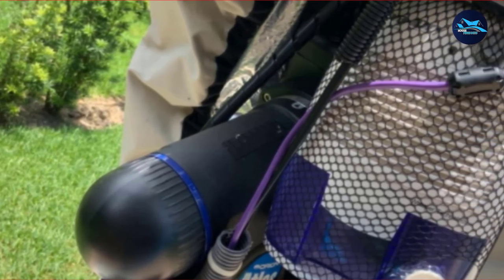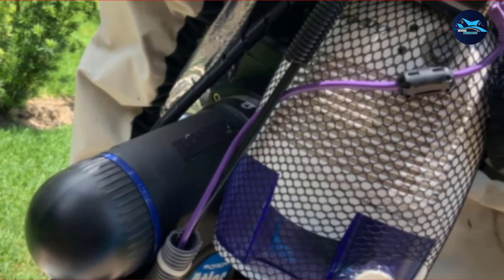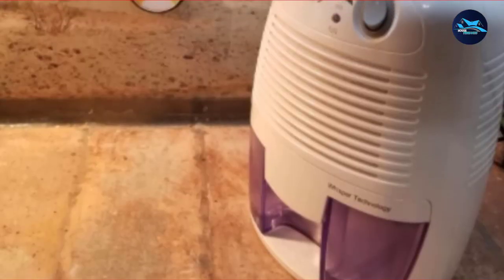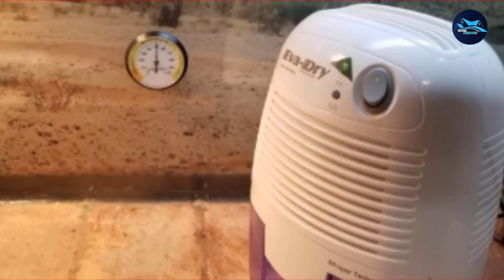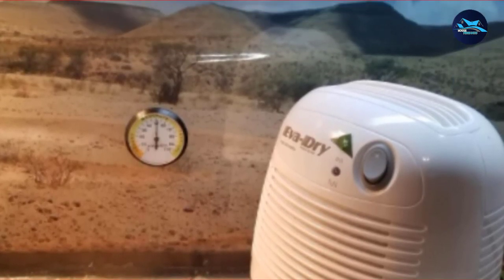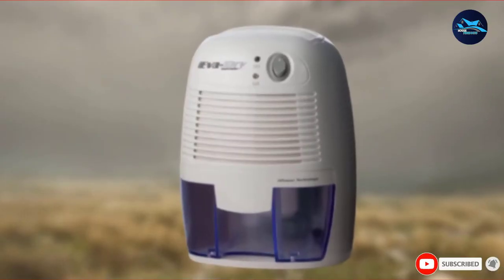EDV-1100 uses Peltier technology, which makes it light and quiet to run. It's whisper-quiet, so you can have peace of mind when sleeping or studying. EDV-1100 may be petite in size, but not in performance. Add that to a renewable reservoir, and you get an economical and practical solution for bathrooms and small spaces.